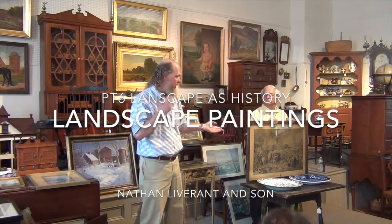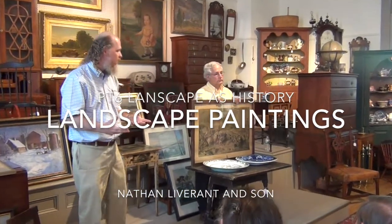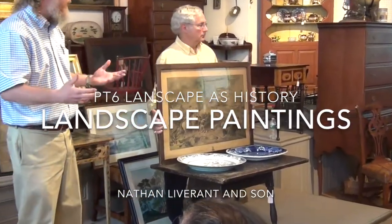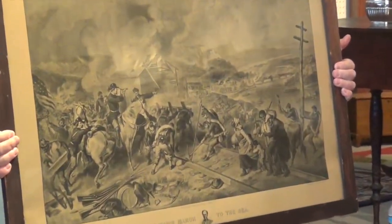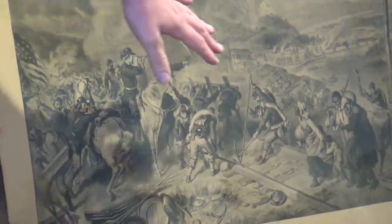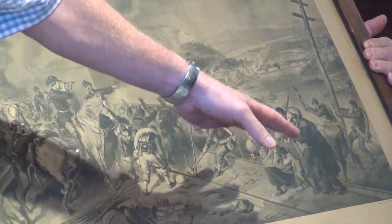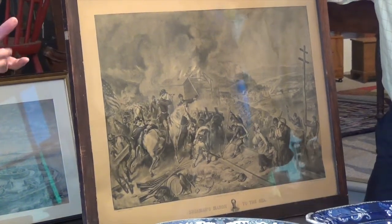Arthur has this great example printed in Hartford by Kellogg's — contemporaries of Currier and Ives — and this is Sherman's March to the Sea. Let's talk about a landscape telling a story. You could spend an hour looking at all the different figures in this scene. You have Sherman in the center with his spyglass looking off into the distance, battles, probably the burning of Richmond, and fugitive slaves desperately trying to get behind Sherman so they can follow his path to freedom, pulling up the railroad tracks.